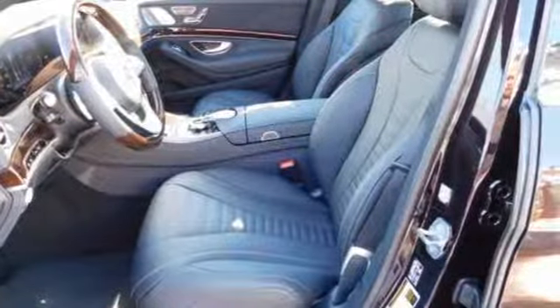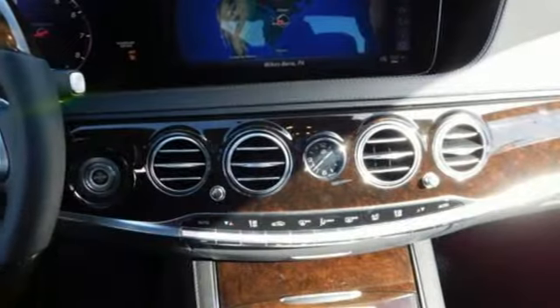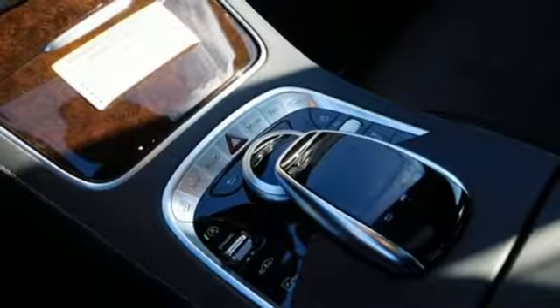It comes with the features you need and, better yet, want. Streaming audio, power heated mirrors, front heated leather bucket seats, auto-dimming rear view mirror, auto-dimming mirrors, and dual zone climate control.